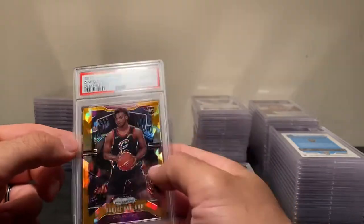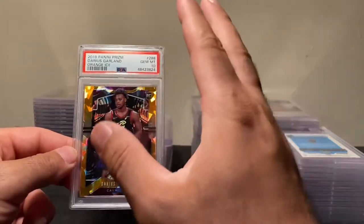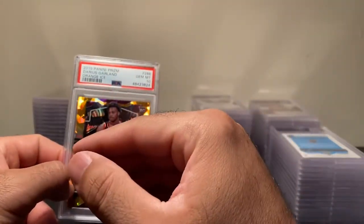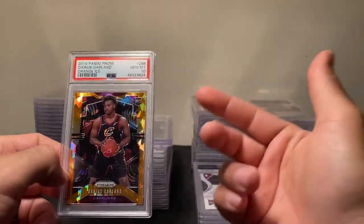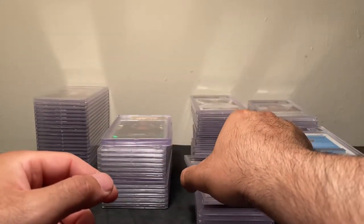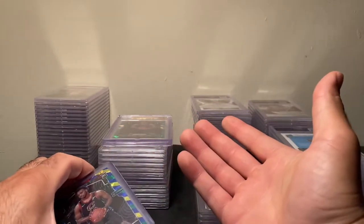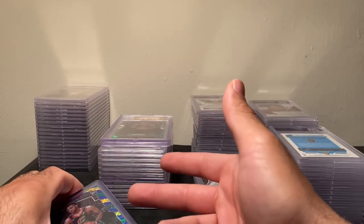I don't have any of the pink ice — that's the only ice I'm missing. I'm going to try to get those. The pink ices were mostly severely off-center. And this is not all the Darius Garlands I have — I probably have over a hundred raw cards: Prism ices, Prism silvers, a bunch still to sell. So yeah, I still have a lot of raw stuff. Let me go over some of the bigger pickups I've recently acquired.